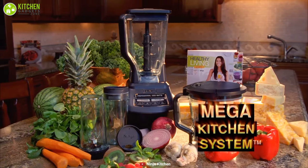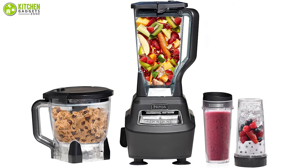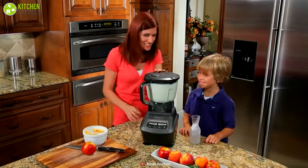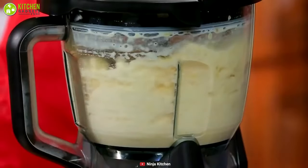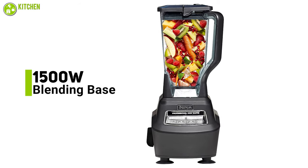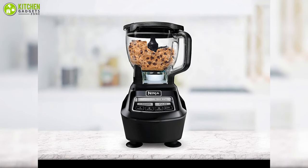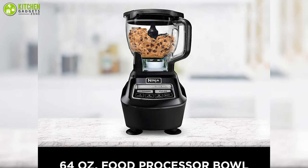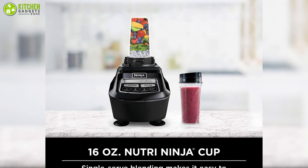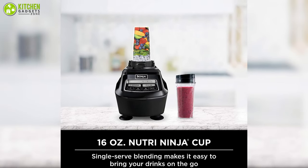The Ninja Mega Kitchen System and blender is way cheaper than buying three different appliances separately, and will equip your kitchen with high-powered, efficient Ninja blending. It comes with a 1500-watt blending base, a 72-ounce blender pitcher, a 64-ounce round bowl that doubles as a food processor, and two individual blender cups with built-in blades so you can blend directly in the cup.